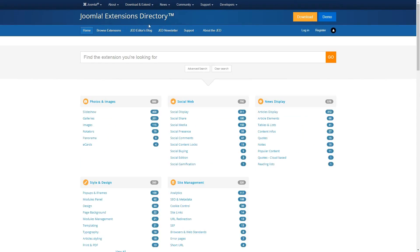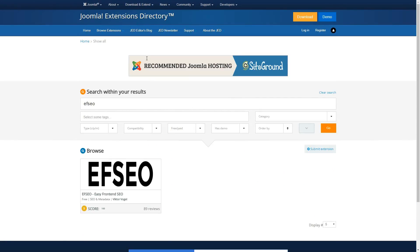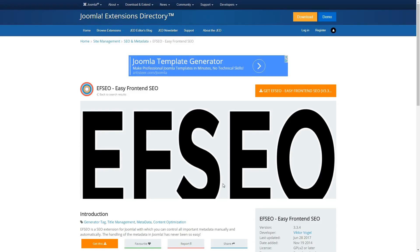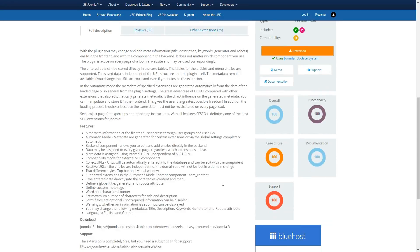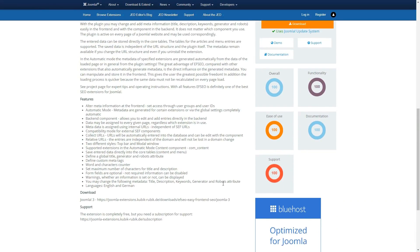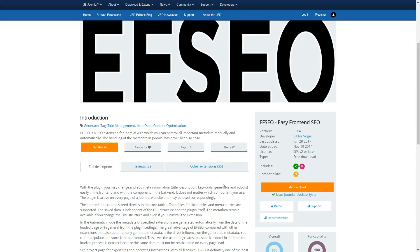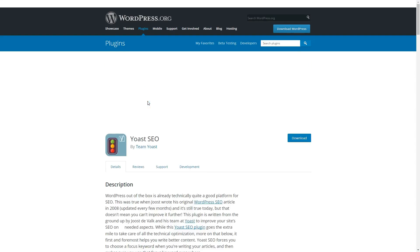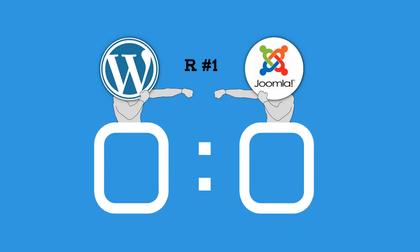During our testing, we found Easy Frontend SEO to be the best Joomla equivalent to Yoast. It enables you to carry out many of the same tasks, such as editing your meta information directly on the frontend of your site, and also includes a handy automatic mode for generating this data without your input. However, it's clear that as handy as EF SEO is, it's no match for Yoast. Due to this, round one — WordPress versus Joomla — goes to WordPress.